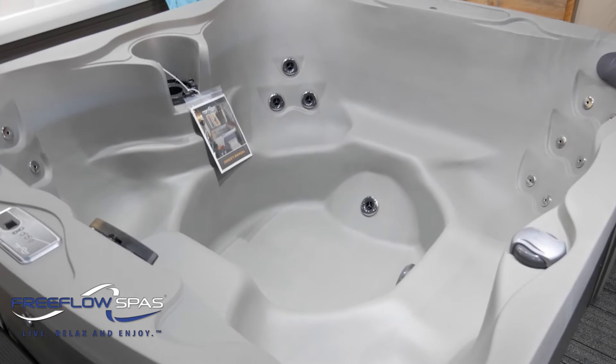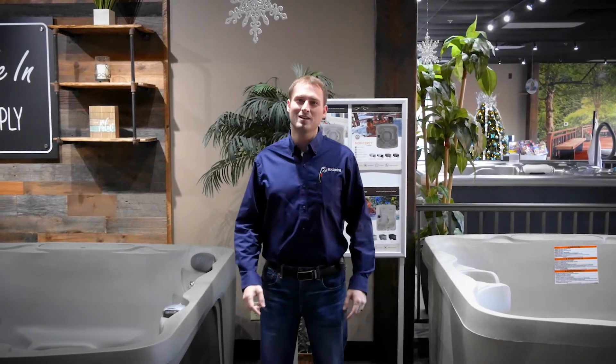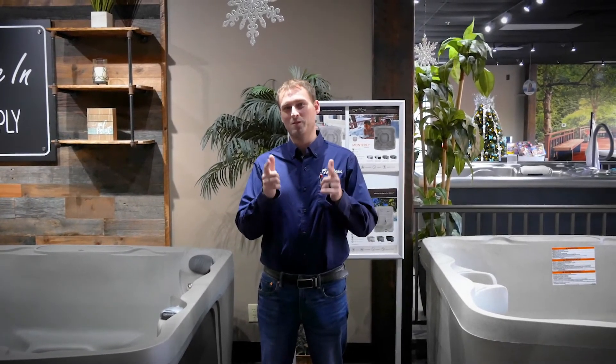All Free Flow spas come from the factory as a plug and play model, so they can operate on both a 110 or a 220. Come see us today at Isaac's Pools and Spas and get your new Free Flow delivered before Christmas.